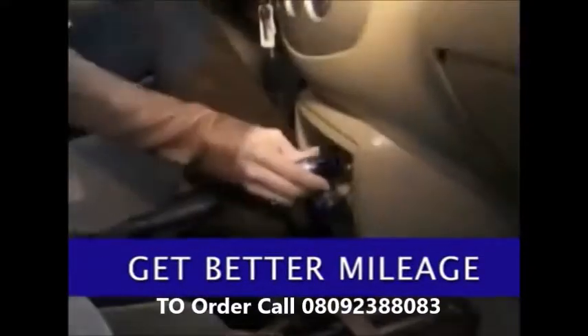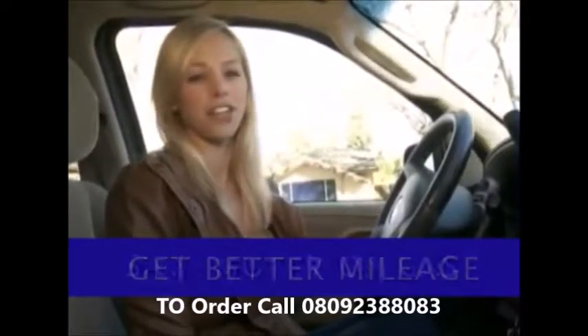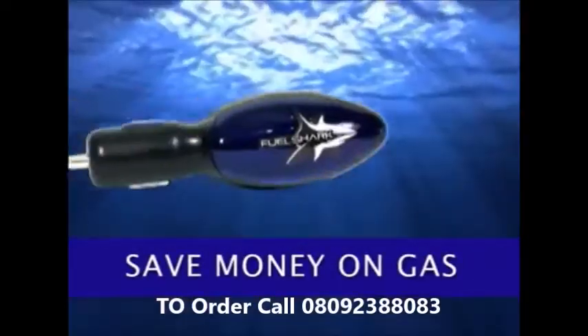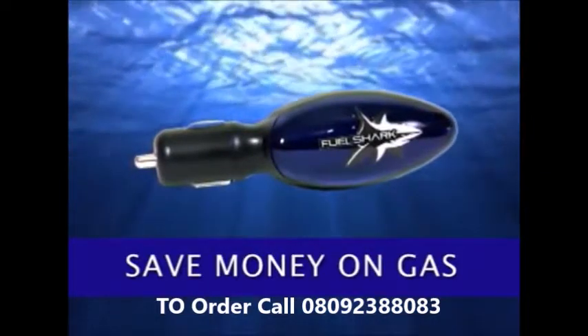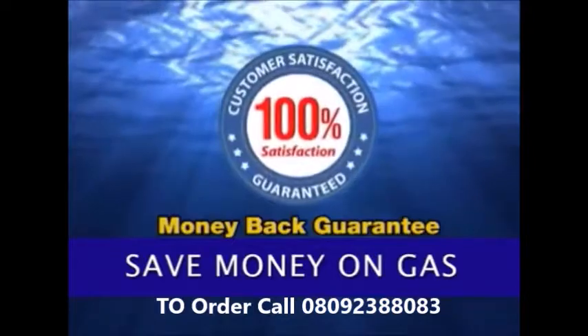Join the tens of thousands of consumers saving money on gas with FuelShark. Wow, I just plugged this into my lighter, the light comes on, and I'm ready to go. This is great. We're so confident you're going to love FuelShark that if you don't see an increase in your miles per gallon, you'll get your money back guaranteed.